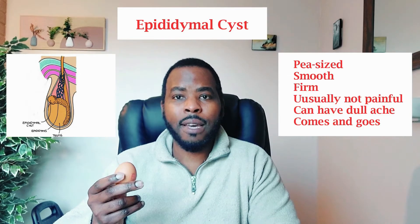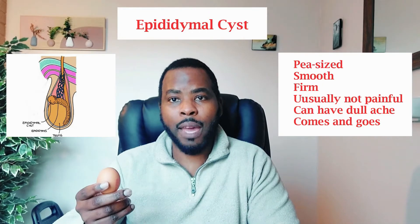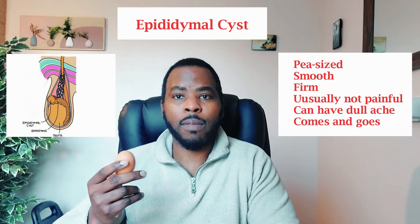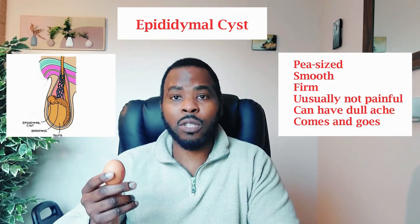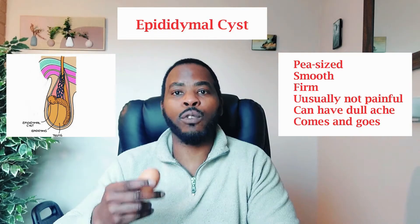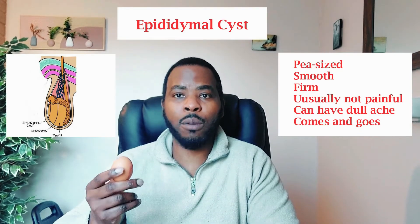In most cases, a cyst can go by itself, but it can take weeks or months to disappear. In some cases it can become painful or get bigger, or you might just want to know what it is. So in that instance, you can speak to your doctor and your doctor can send you for an ultrasound of the testicle that confirms that this is what we call an epididymal cyst.